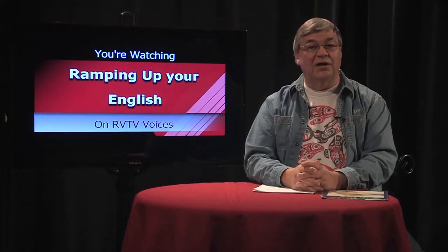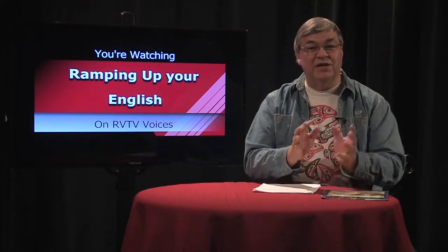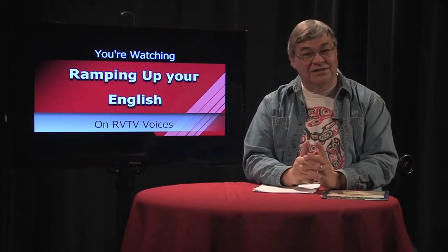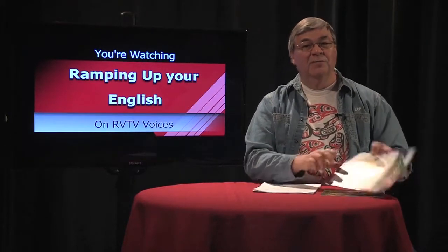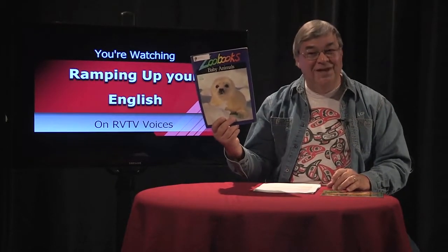Our current thematic unit is animals. This is segment one of episode 62. We've seen butterflies and sea turtles at stages of their life cycle, and today we'll observe reproduction of other types of animals. But first I'll show you a source of cute baby animal pictures and information.